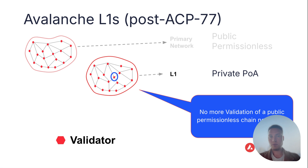In the future, post-ACP77, since validator sets will be completely separate, there is no more validation required of the public permissionless chains in the Avalanche ecosystem. So while a layer 1 may choose to be public permissionless, it may also choose to be private proof-of-authority with no exposure to other public permissionless blockchains.